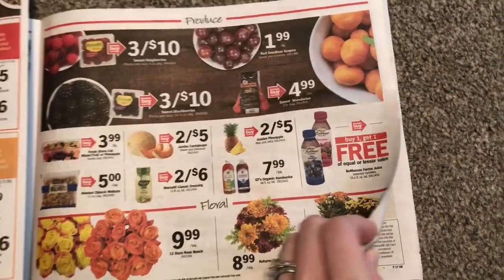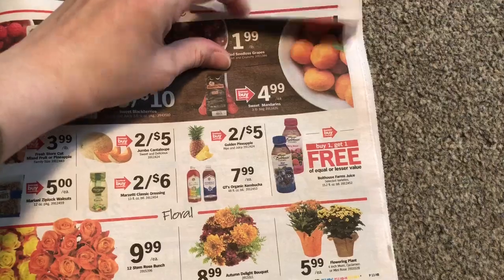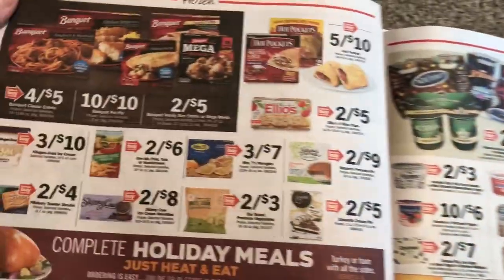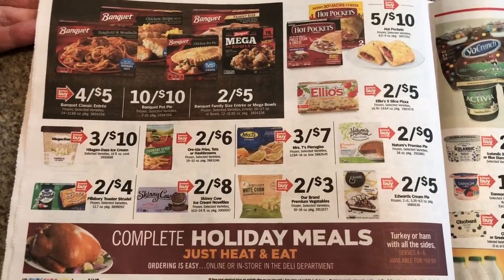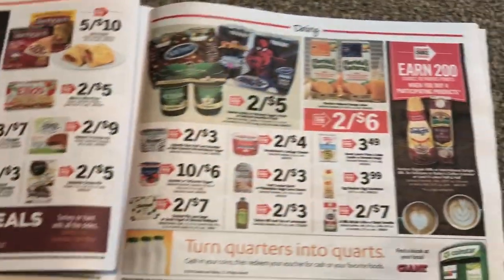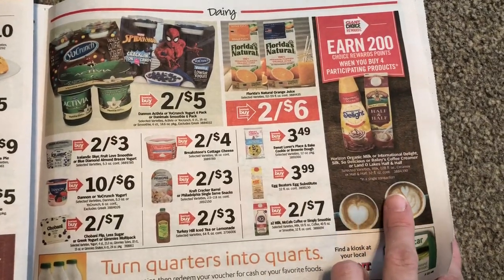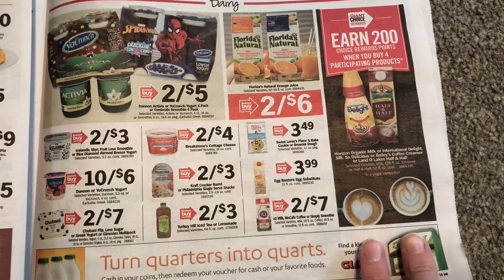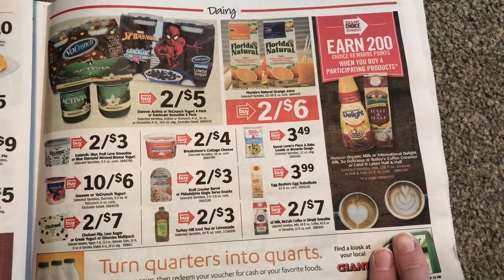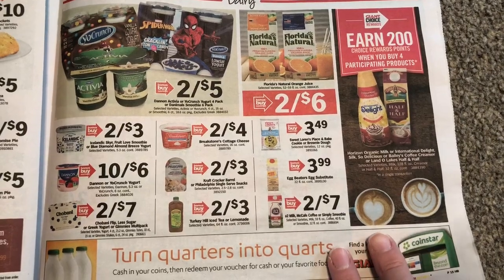Bolthouse Farm Juices are BOGO, so if maybe you like those. This is like a really long ad. These are 200 gas points, but you have to buy four and they're not on sale. I think they're maybe like about $3, maybe a little more. I don't really think that's that great of a deal.